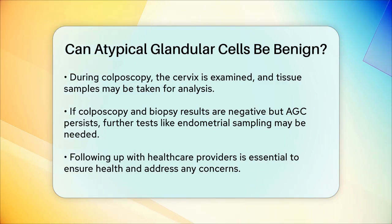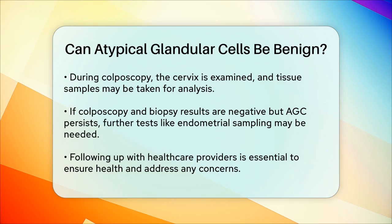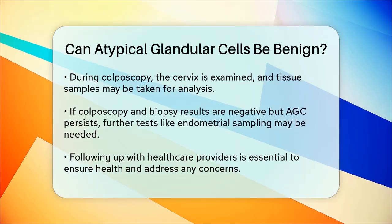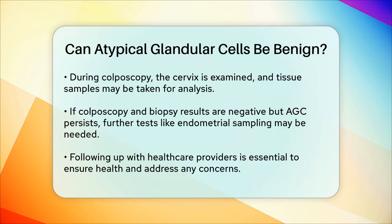In summary, while atypical glandular cells can sometimes be benign, especially if classified as favor-reactive, it's essential to take these findings seriously and follow up with the recommended tests and examinations to rule out any potential serious conditions. Your healthcare provider will guide you through the process to ensure your health and well-being.